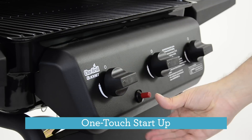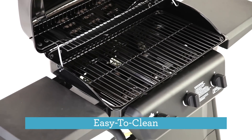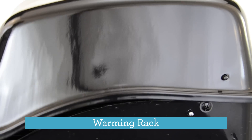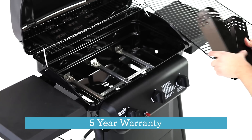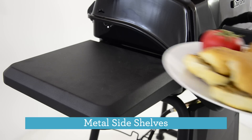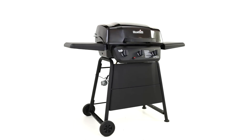One-touch startups, even heat from three tube burners, easy-to-clean porcelain coated cooking grates, a warming rack for additional space when you need to shuffle the deck, peace of mind with a five-year burner warranty, large metal side shelves, and two wheels to make moving it around easy.